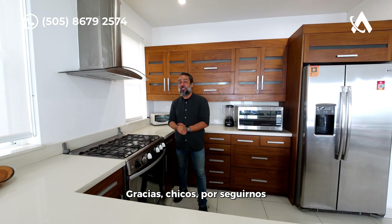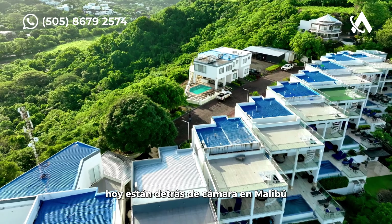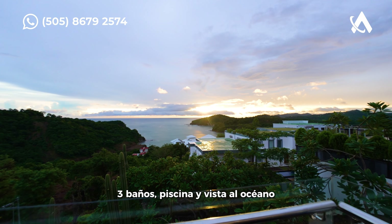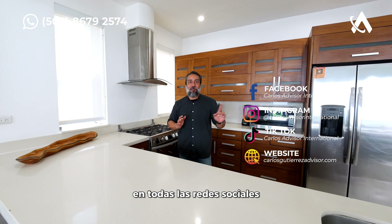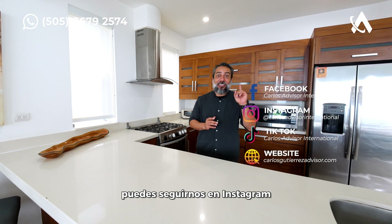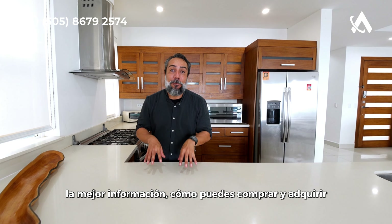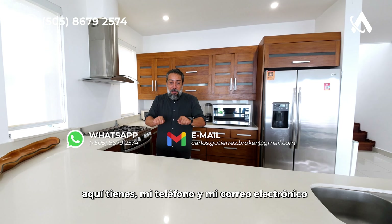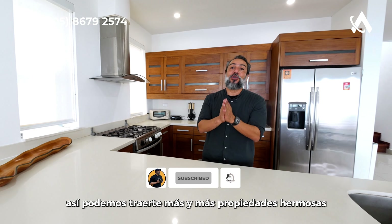Thank you guys for following us and watching this video. Thank you to Betty and Mauricio who are behind the camera today at Malibu here in San Juan del Sur, Nicaragua. This is a beautiful three bedroom, three bathroom, swimming pool, ocean view unit. Don't forget — we're going to have this property very soon on all social media. You can follow us on Instagram, TikTok, and YouTube. I'll be very happy to provide you the best information on how you can buy, purchase, and invest in this ocean view property. My phone number and email are on screen — contact me and don't forget to subscribe so we can bring you more beautiful properties like this one.